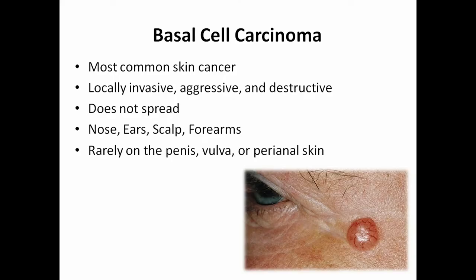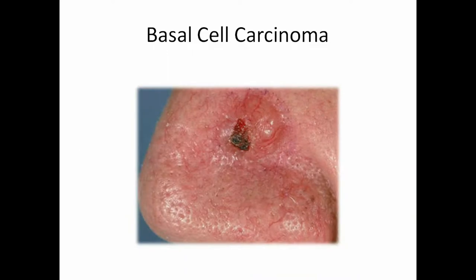The first type of skin cancer is basal cell carcinoma — the most common form. It's locally invasive, aggressive, and can be destructive, but it typically doesn't spread to other parts of the body. It's mainly found on the nose, ears, scalp, and forearms, and sometimes on private areas. A classic picture shows a round lesion with rolled borders, little blood vessels called telangiectasias, a pearly shiny appearance, and sometimes ulcerations in the center or a dimple on top.